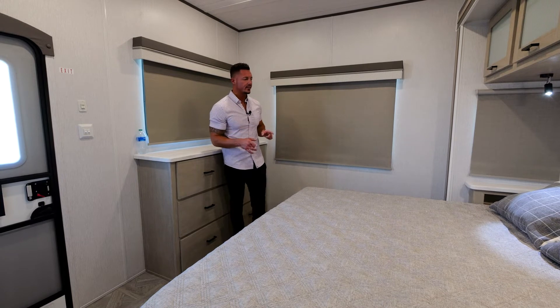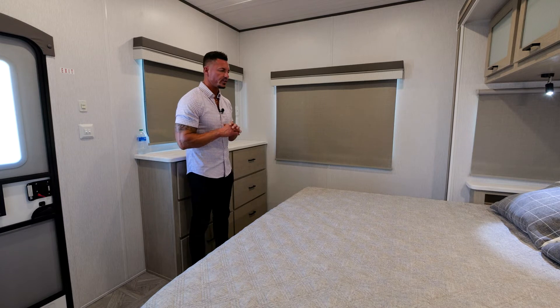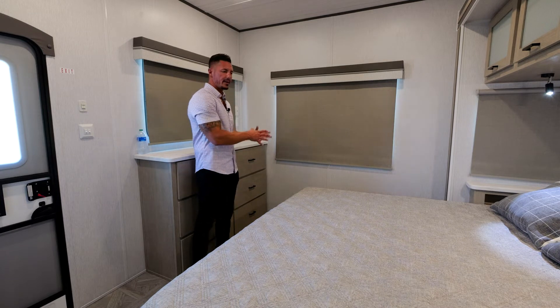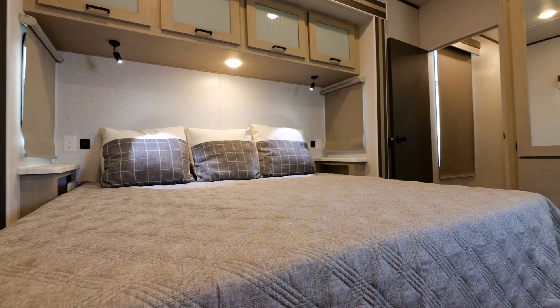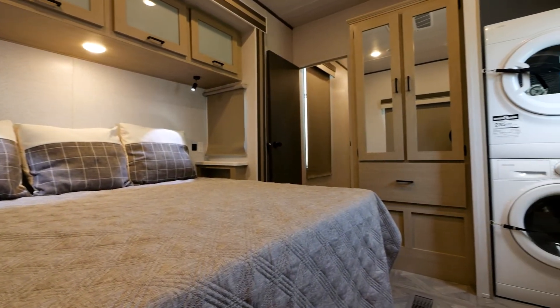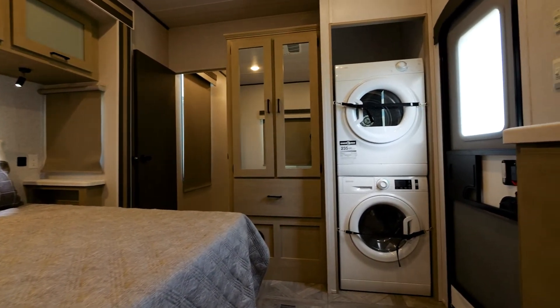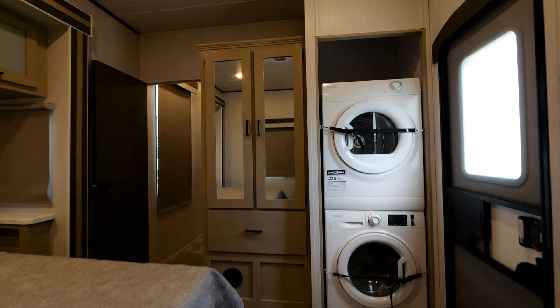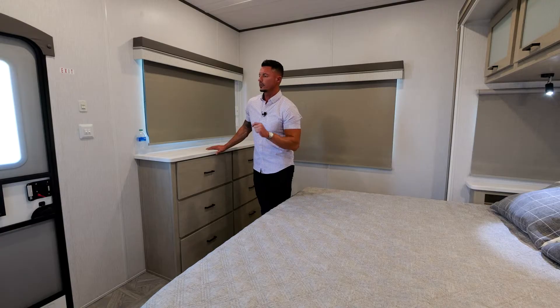On both sides there is a nightstand, which will include ten outlets and two separate USB ports. So if you decide to charge your iPad, iPhone, or whatever the case, you will have that capability at any given time. Moving around to the back, this model has a washer and dryer — this is not prepped, this actually has a washer and dryer from Splendide. You'll see right here they are secure, ready to go, and they are their own separate individual machines.